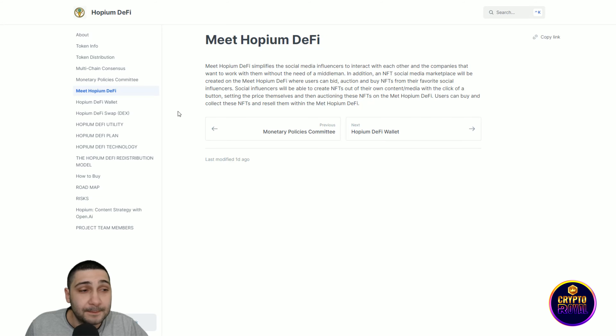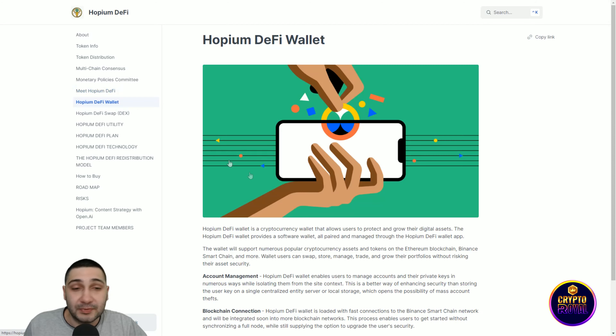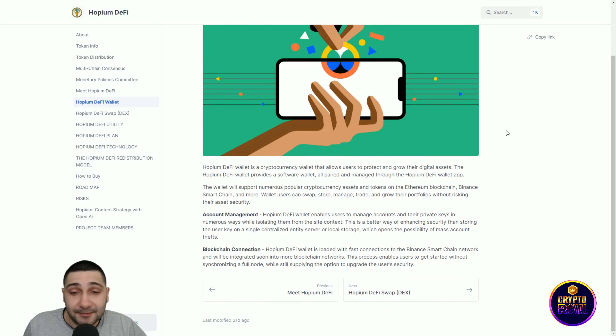The token is called Hopium, with 21 million tokens in circulation. The tax structure is 4%: 2% goes to liquidity pools and 2% to marketing and development. Transfer tax is zero, and 60% of liquidity is locked for up to one year. The Binance Smart Chain contract address is visible here.